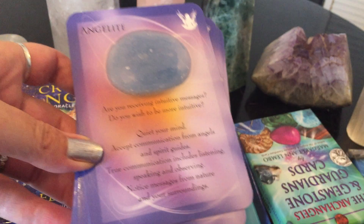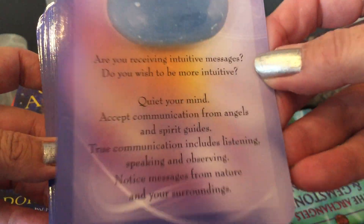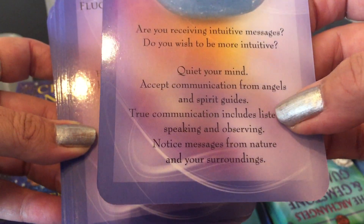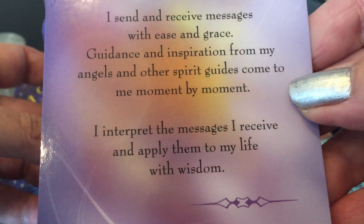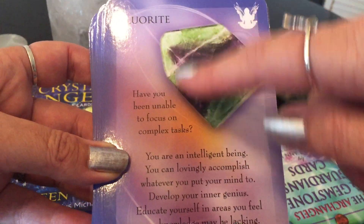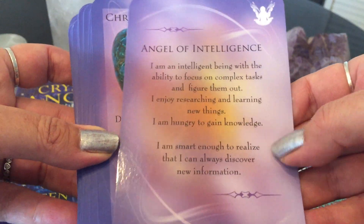This is all in one — it doesn't come with an extensive guidebook, just the cards. Here you have the crystal and it gives a whole description. Angelite — are you receiving intuitive messages? Do you wish to be more intuitive? It gives you advice: quiet your mind, accept communication from angels and spirit guides. You turn it over and here is Angel of Communication: 'I send and receive messages with ease and grace. Confidence and inspiration from my angels and other spirit guides come to me moment by moment. I interpret the messages I receive and apply them to my life with wisdom.'